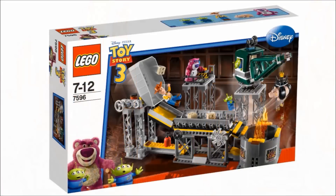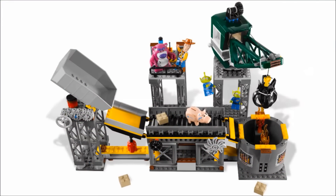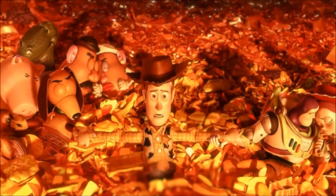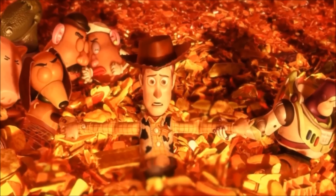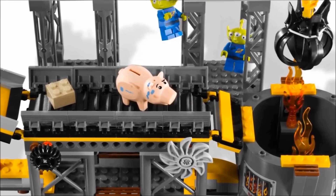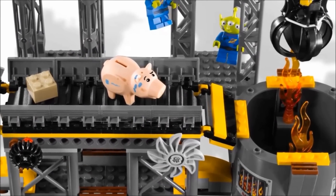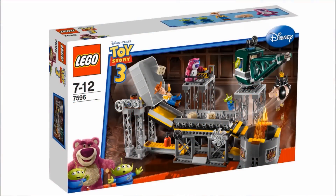Next on the list is the Toy Story 3 set from 2010, The Trash Compactor Escape. One of the darkest scenes in any Pixar movie is now a play set for ages 7 to 12. The whole play feature is that the builder can save Woody and Ham from the incinerator with a crane. If you don't save them in time, they burn to ashes in the incinerator and cease to exist. Of course, in the movie they escape, and the fact that they do puts this low on the list, despite the potential body count being 2.